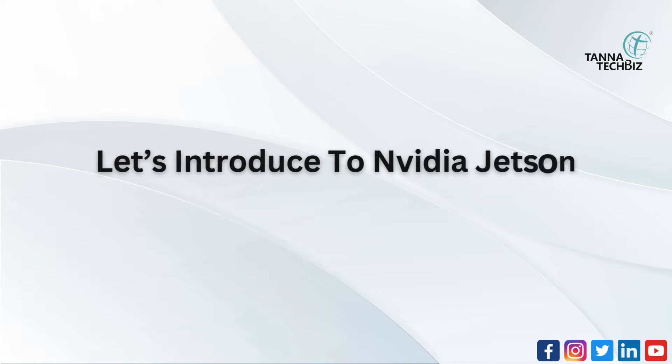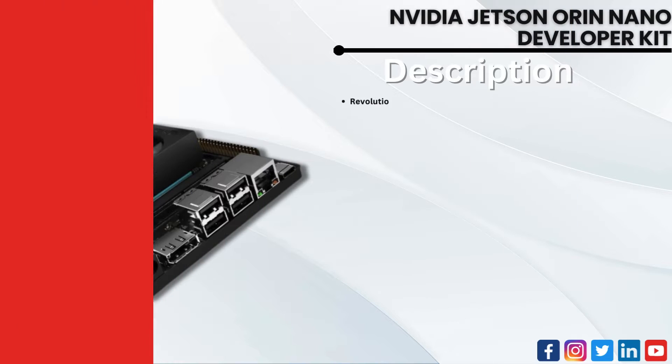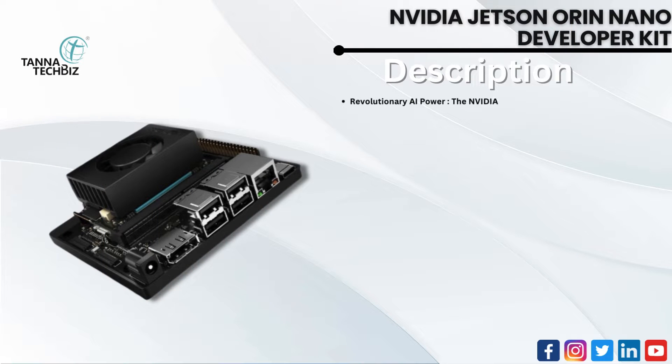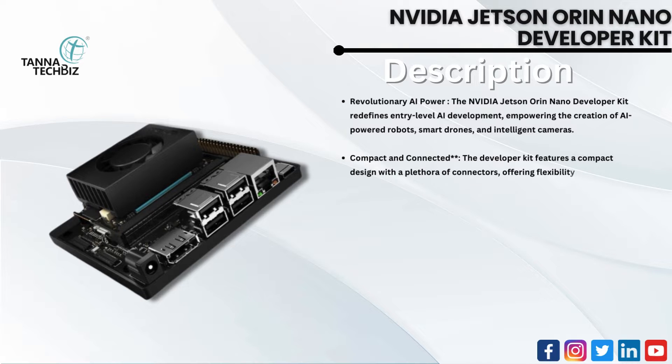Let's introduce the NVIDIA Jetson Orin Nano Developer Kit — a revolutionary AI-powered platform. The Jetson Orin Nano Developer Kit redefines entry-level AI development, empowering the creation of AI-powered robots, smart drones, and intelligent cameras. The developer kit features a compact design with a plethora of connectors, offering flexibility and connectivity.